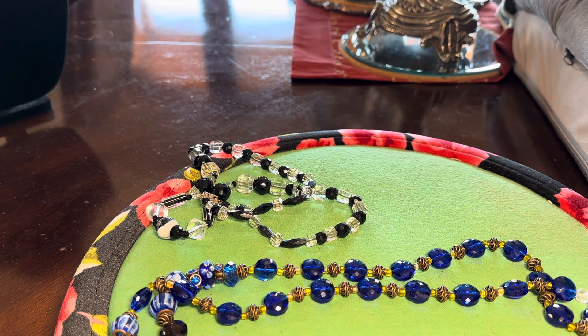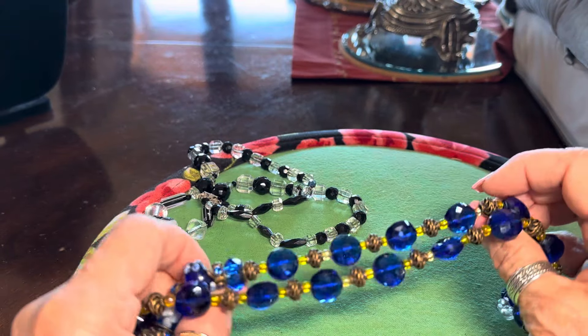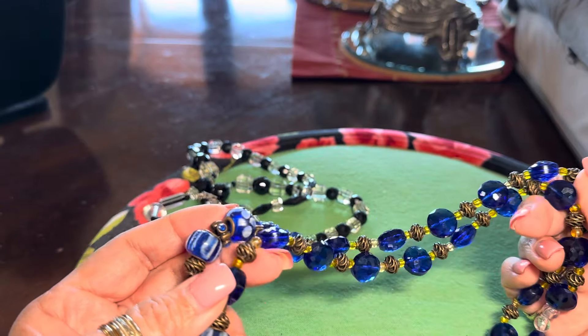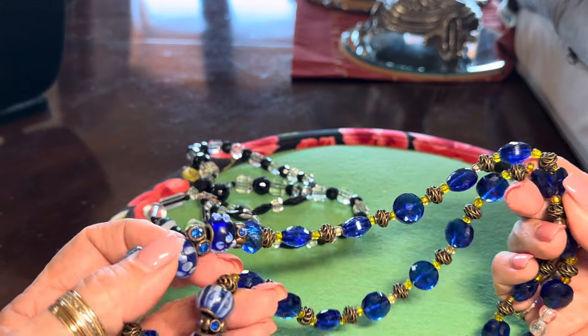Good morning, dear friends. This is Lady Sylvia, and it's March 4th, the beginning of another week. The weather's been pretty nice — it's been almost 70 here, so that's really wonderful. Kind of tired of the cold weather, and my knees are telling me so.